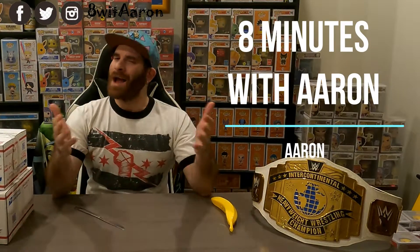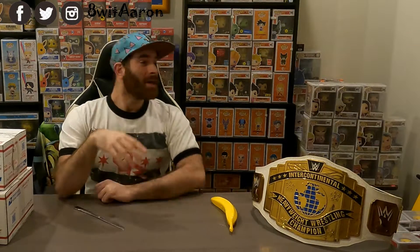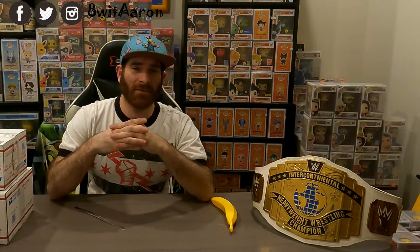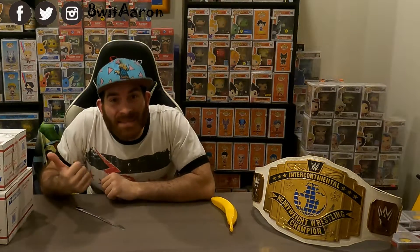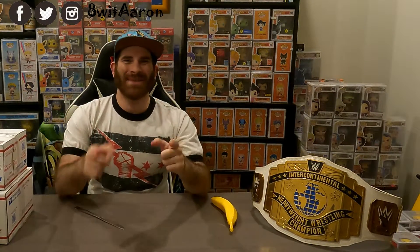Hello everyone and welcome to another edition of 8 Minutes with Aaron. I'm of course Joe's Aaron and today we have a little bit of a treat because one of my favorite wrestlers of all time is CM Punk. Since I started trying to collect Funko Pops he's been one I've been really trying to get, so we got something in this box. Let's get rolling and get started with 8 Minutes with Aaron.